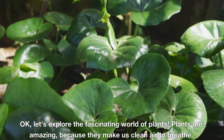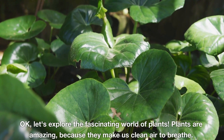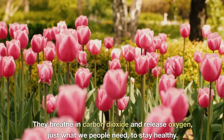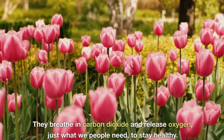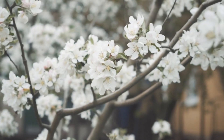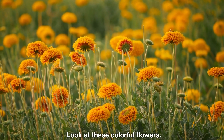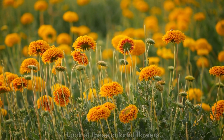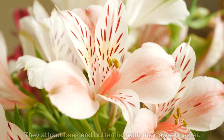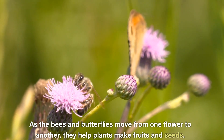Let's explore the fascinating world of plants. Plants are amazing because they make us clean air to breathe. They breathe in carbon dioxide and release oxygen — just what we people need to stay healthy. Look at these colorful flowers. They attract bees and butterflies with their sweet nectar. As the bees and butterflies move from one flower to another, they help plants make fruits and seeds.